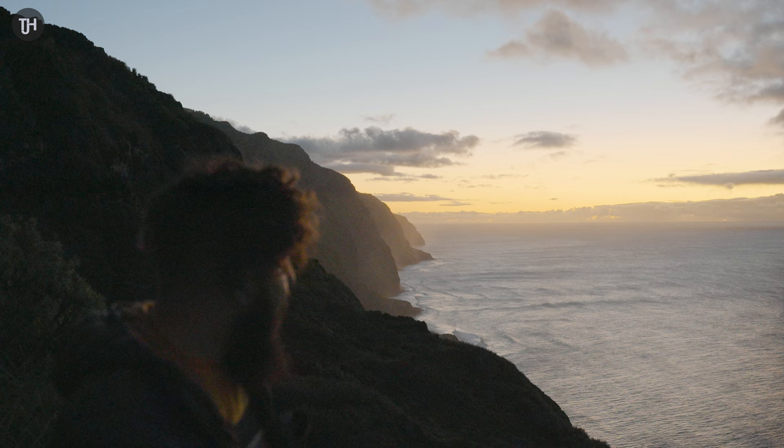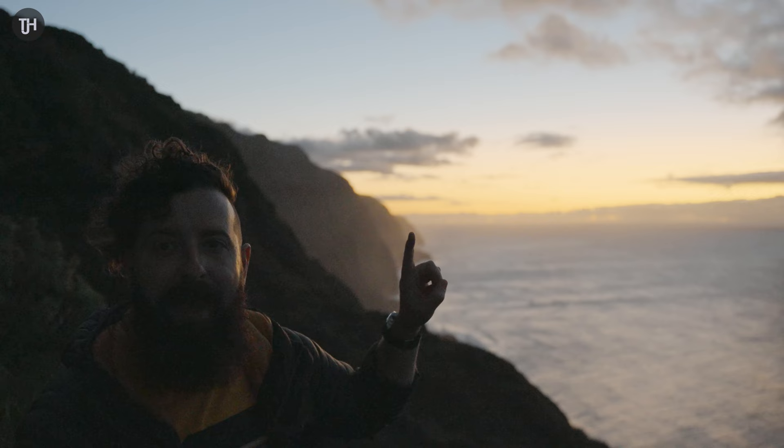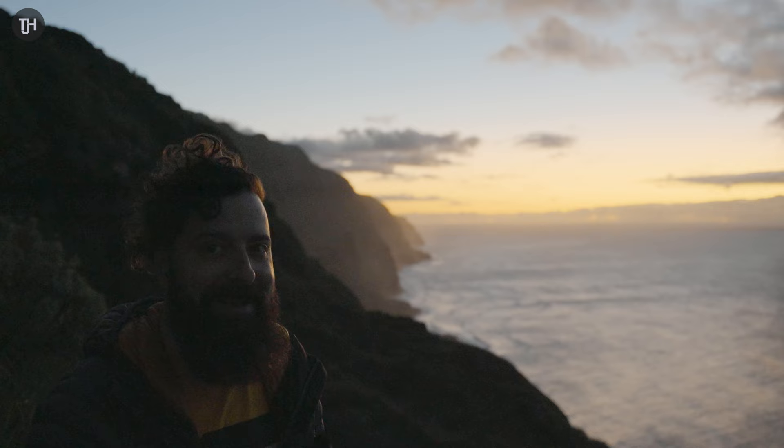Just about to pack up and head back to the car. I'm not sure if you can see a little lighthouse right on the end here — I'll zoom into it in a second — it's just lit up and it looks fantastic.